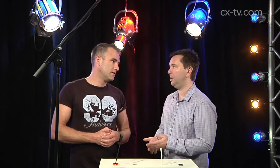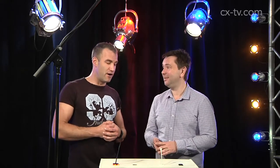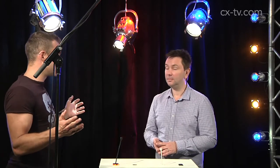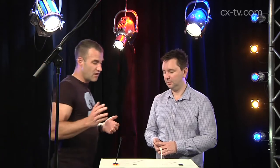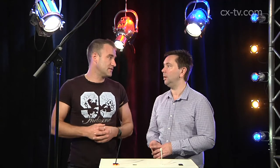Frequency response — some pretty incredible claims. Flat up to 30K. That's not 20, it's 30. And if you move out of the pattern — the pattern's very wide — the frequency response is very flat even out to the edges of that pattern, even at high frequencies.